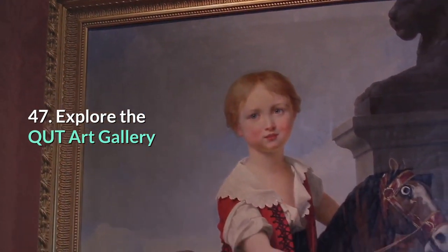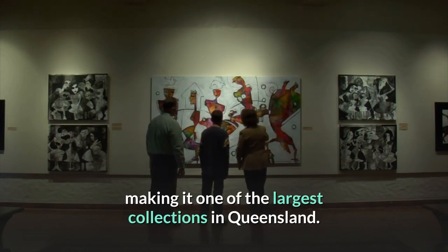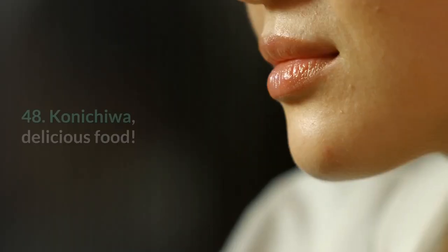47. Explore the QUT Art Gallery. There are more than 2,000 pieces of art in this gallery, making it one of the largest collections in Queensland. Expect a dynamic program of exhibitions from the QUT art collection, touring exhibitions and new works by QUT staff and students.